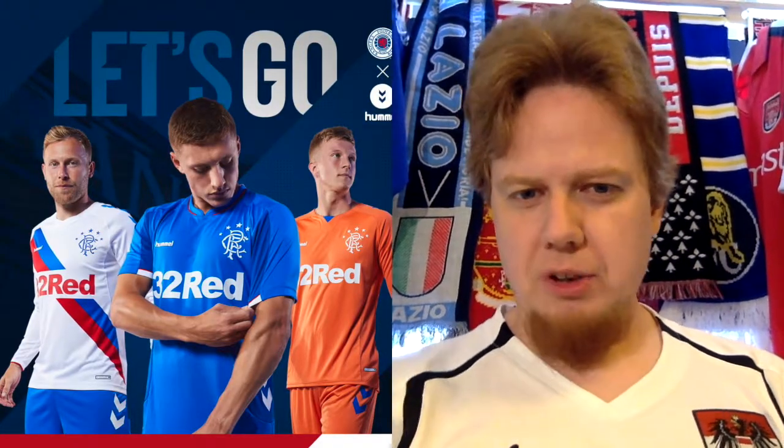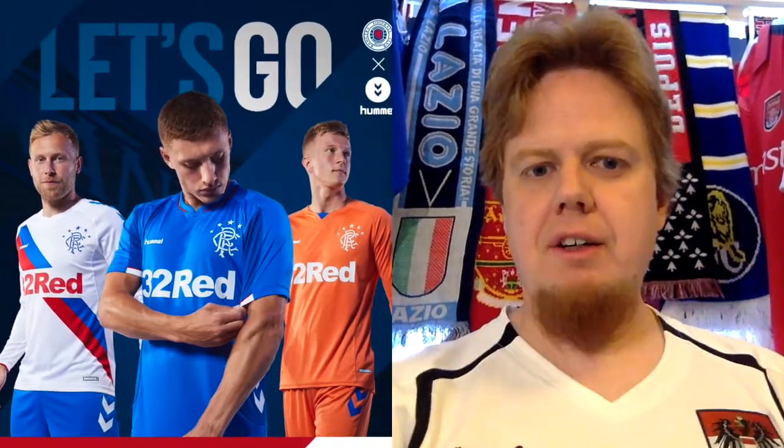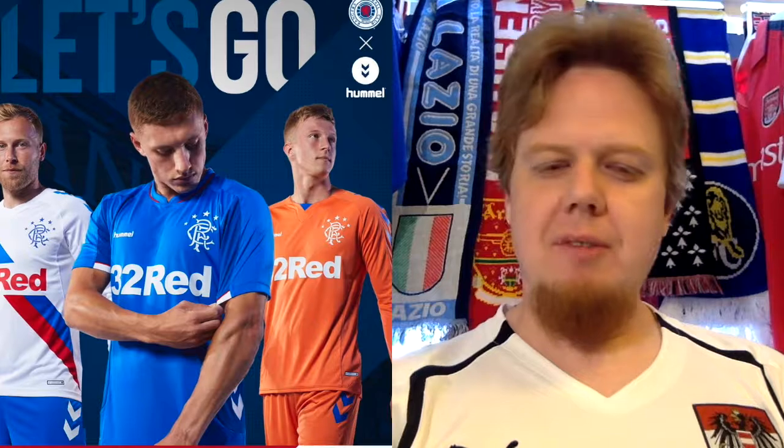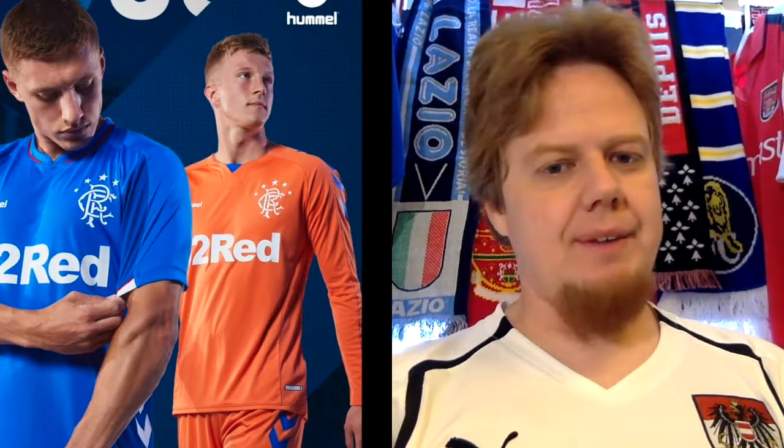The third jersey almost looks like a goalkeeping jersey — maybe it is the goalkeeper jersey. These days goalkeepers sometimes wear a third or away jersey anyway. It's orange, which has some historical connections. The sectarianism around the Old Firm bothers me a little, so I don't want to get too much into it, but I guess that's where the orange comes from. Overall it would be a nice Holland shirt but I'm not sure it fits for Glasgow Rangers. It's not very exciting, though the color looks decent. I'm going to give this six stars.